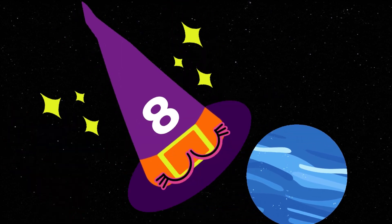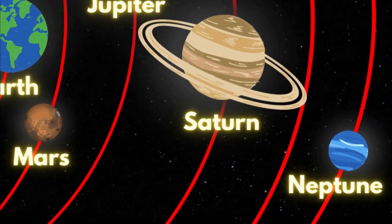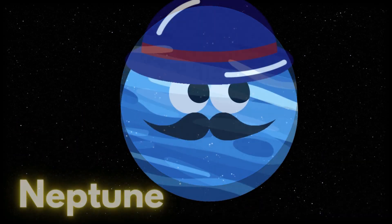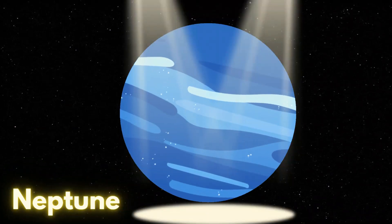It is the planet Neptune. It is the farthest from the Sun, that's why it is so cold. Neptune is the last planet in the solar system. Let's say it again: Neptune!